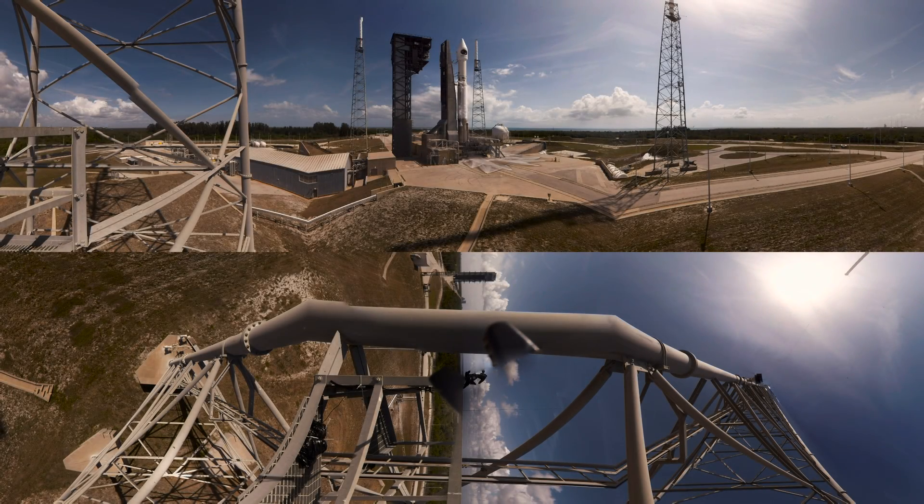T-minus ten, nine. Status check to proceed with terminal count — respond go, no go. Atlas systems: Propulsion, go. Hydraulics, go. Pneumatics, go. Anomaly G, DC is go. Range coordinator, clear to proceed. Launch director, launch director is go, and you have permission to launch. Range, report range status. Range green, proceeding with the count.